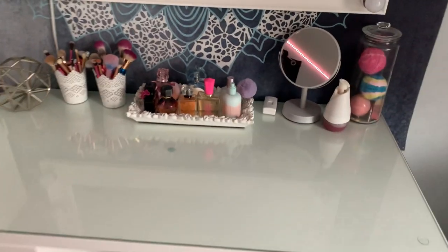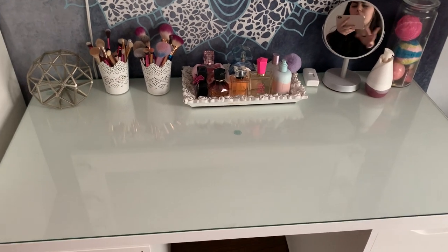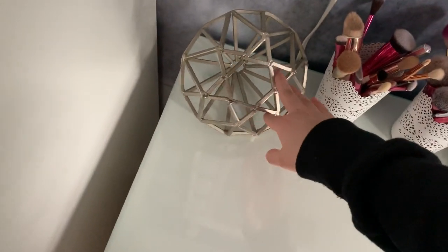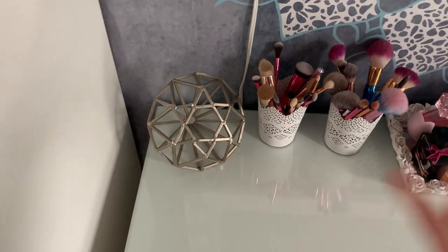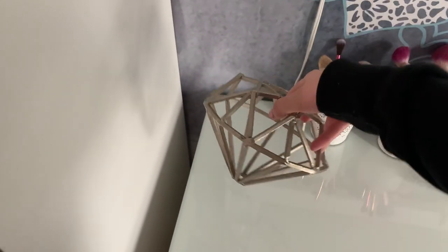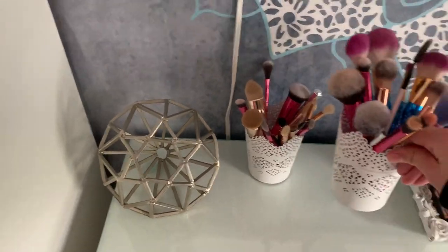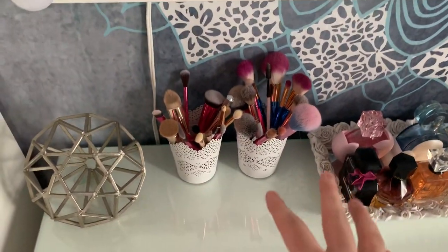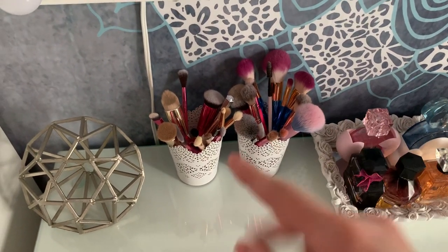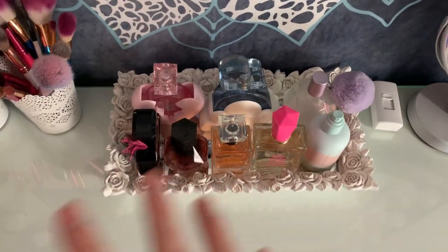I'm just going to quickly go over what's on top of the vanity. I like to keep everything minimalistic — I got rid of a lot to make it look clean. Starting from the left, this is a silver diamond decoration from HomeGoods. I get a lot of my room decor from HomeGoods and TJ Maxx because everything is a lot cheaper and so good. Then I have two makeup brush holders from Ikea — I like everything to be white and clean. One has my daily makeup brushes and the other has ones I don't use as much. Moving to the center, this little holder is from HomeGoods — the bottom is actually a mirror, it's white, and it holds all of my more expensive perfumes on display.